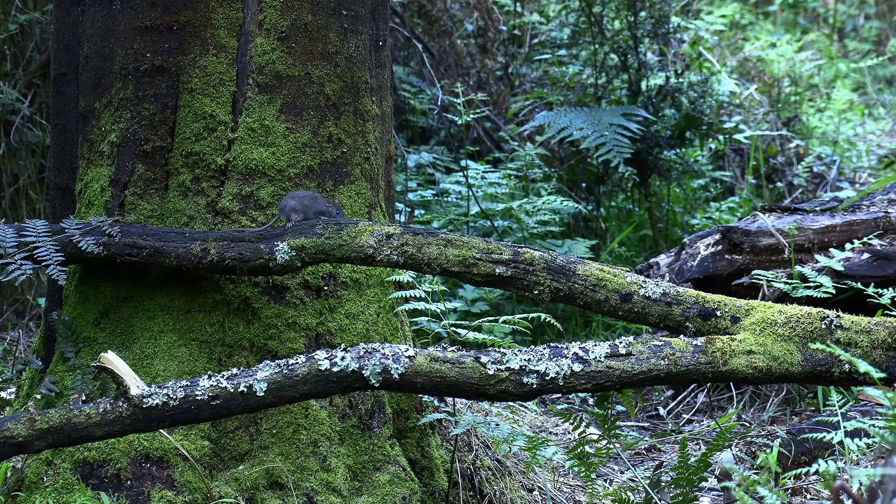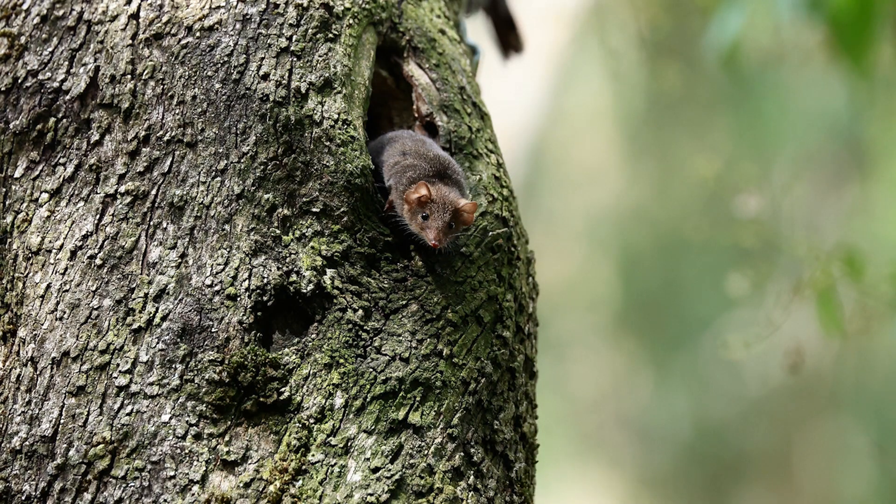Hi, I'm Derek Hilton, and welcome to my beautiful office, which is a reasonable-sized reserve nestled in the Dandenong Ranges. The Shire of Yarra Ranges has invited me to talk to you about my passion: the Agile Antechinus, a small carnivorous marsupial.